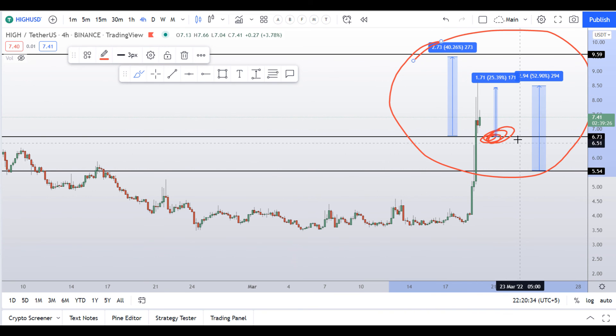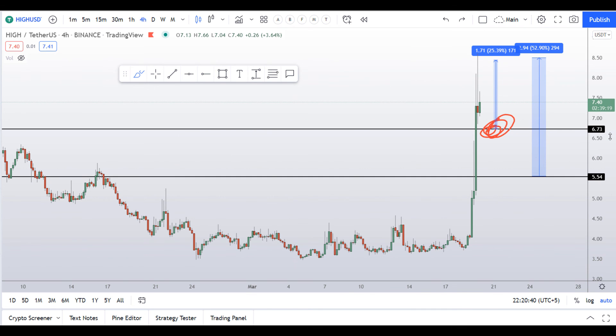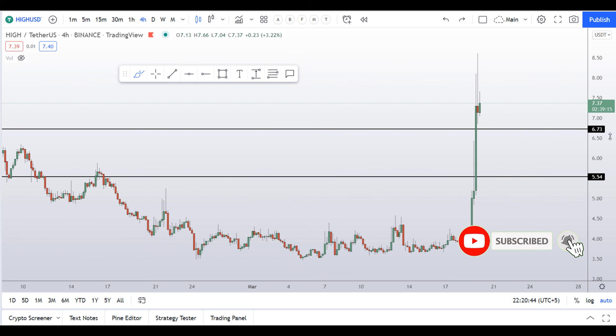If you guys liked this quick video analysis, please smash up the like button, subscribe to this YouTube channel, and don't forget to hit the bell notification. If you want to make even more money, you can watch my yesterday's video where my subscriber made money by following the price action analysis I did — you can click the link below this video.